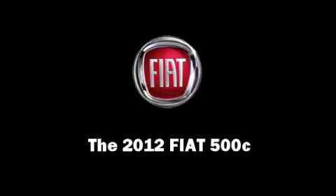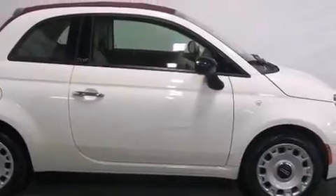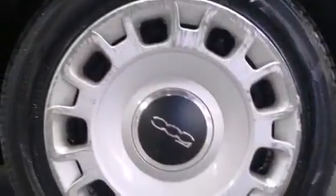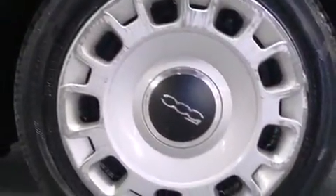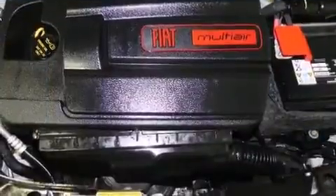Discerning drivers will appreciate the 2012 Fiat 500C. This two-door, four-passenger convertible still has less than 35,000 miles. It features a front-wheel drive platform, an automatic transmission, and an efficient four-cylinder engine.